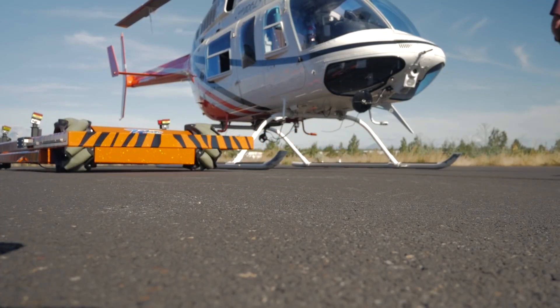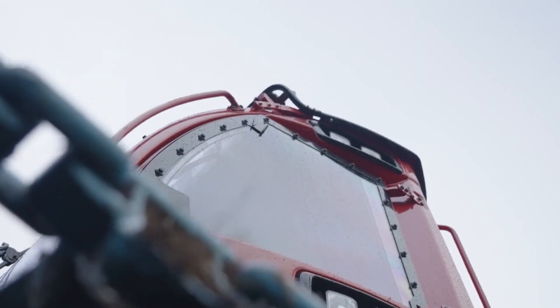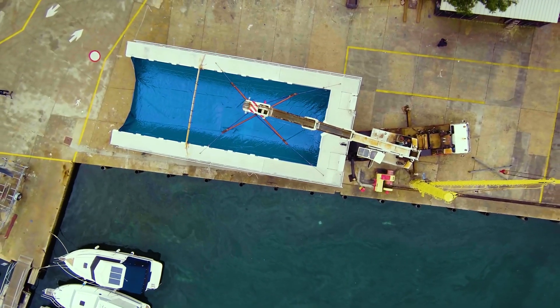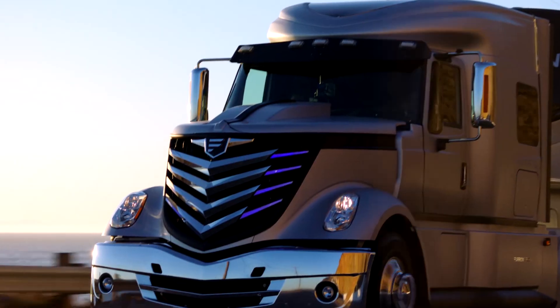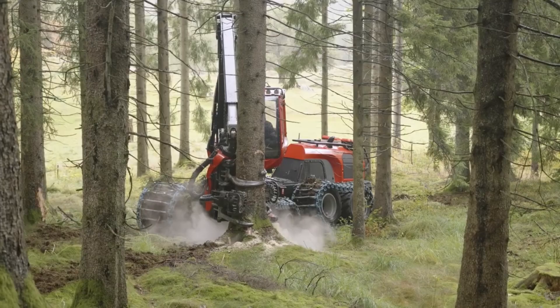Cool Machines for a Next Level of Engineering. Welcome to a realm where engineering meets innovation and the ordinary becomes extraordinary. In this journey, we'll explore some of the coolest machines that represent the pinnacle of modern engineering. These machines are not just about brute force or heavy-duty performance — they're about pushing boundaries, solving complex problems, and transforming industries.